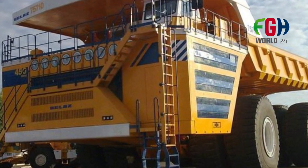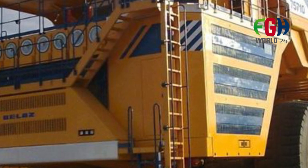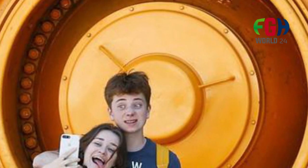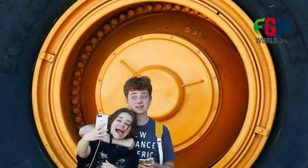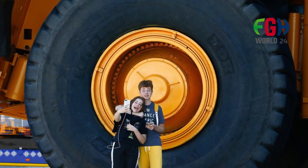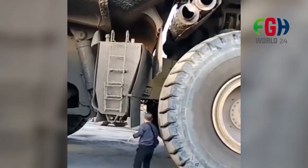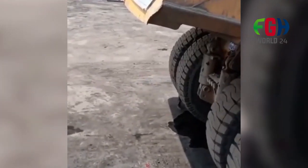Production and demand: The Belaz 75710 is produced in limited quantities due to its specialized nature and the specific operational requirements of mining companies, with production tailored to meet the demands of large-scale mining projects worldwide. Global deployment: it has been utilized in various countries with significant mining operations, including Russia, Belarus, and other regions rich in mineral resources.